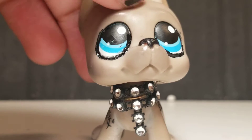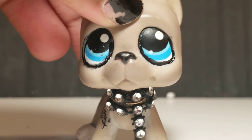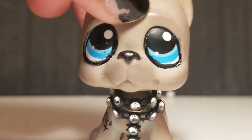Anyway, so I got some new LPS, as you can tell by the title. I got a new short hair and a Great Dane. I got my new short hair a couple days ago and I just got my Great Dane today, so I'm really, really excited to show you guys. So yeah, I'll do the short hair first, then the Great Dane.